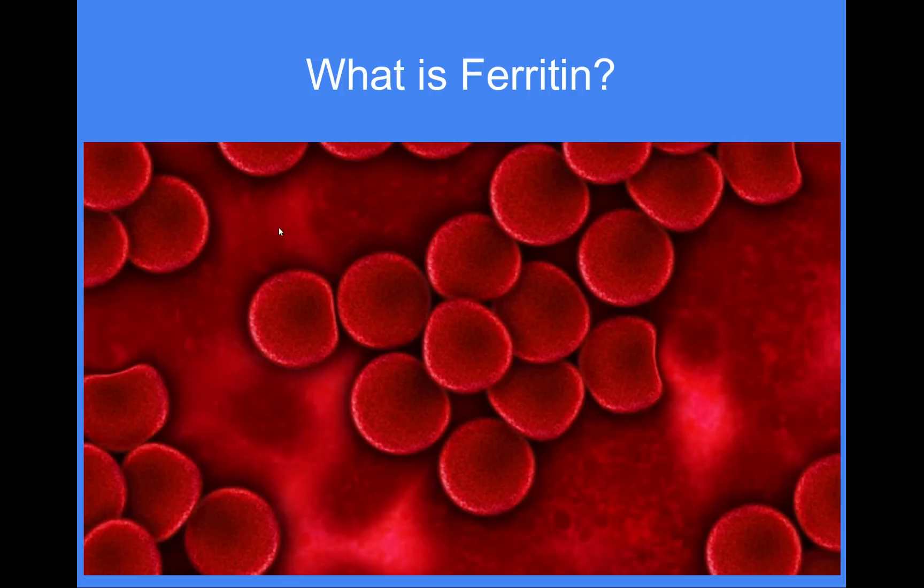How do you know if you have low ferritin? There is a simple blood test that every commercial lab does. Some of the symptoms you might notice if your ferritin levels are low include fatigue, cold hands and feet, a weakened immune system — so difficulty recovering from infections or catching every cold and flu going around — and hair loss, which is a big one.